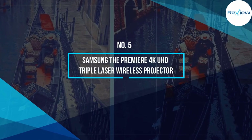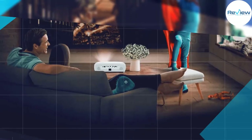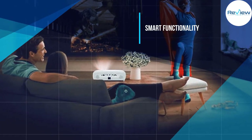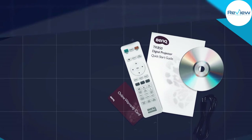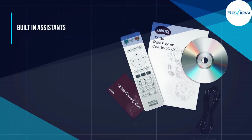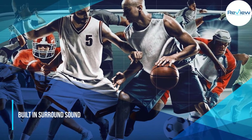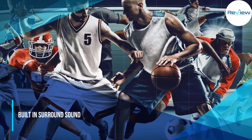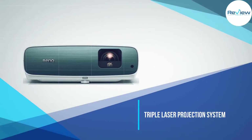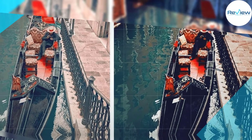Number five: Samsung The Premier 4K UHD Triple Laser Wireless Projector. Described in just one word: wow. This projector has all the wow you could ask for in an entertainment system. It's an ultra short throw projector, which means it can fill a wall that it sits only inches away from. The projector is 4K UHD with a triple laser projection system and has built-in surround sound, and it's a smart TV besides.